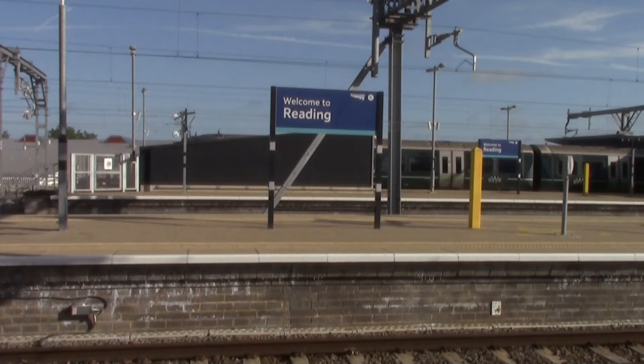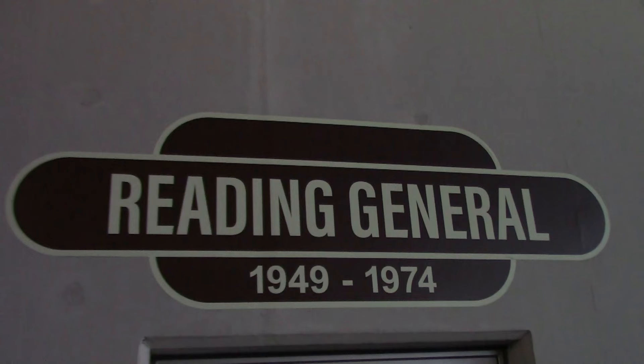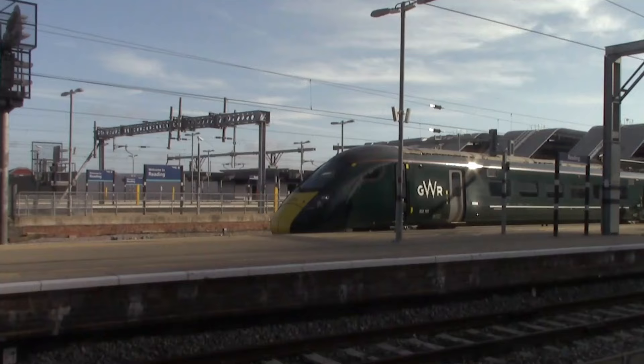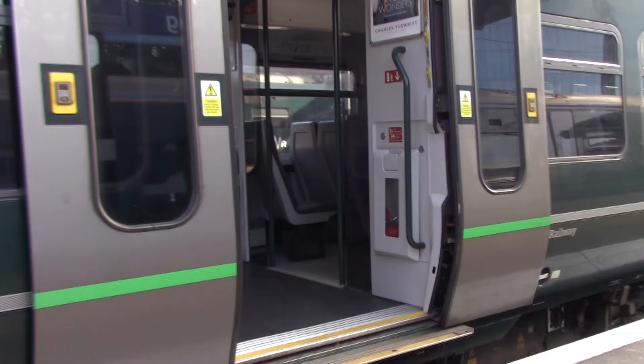Before I leave Reading, I just want to talk about the history of Reading station. It opened on the 30th of March 1840 by the Great Western Railway. Between 1949 and 1974 it was actually named Reading General, and in 1965 it was merged with another station called Reading Southern, which was built next door. I'll be leaving Reading on the 10:07 to Basingstoke, so we're going to board that train now and head to Reading West, our first location.